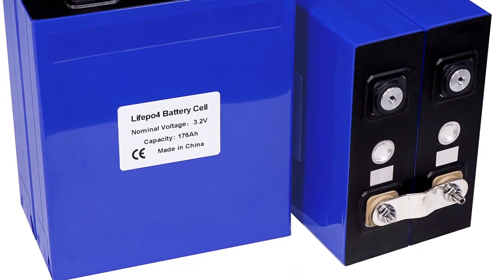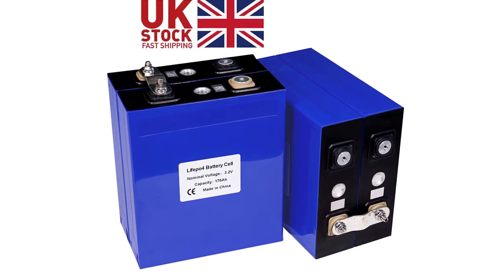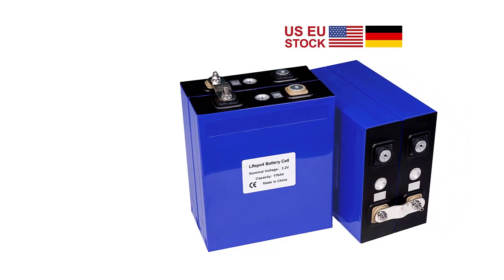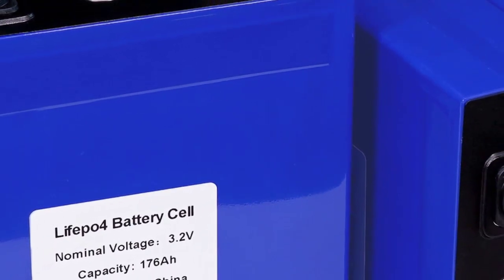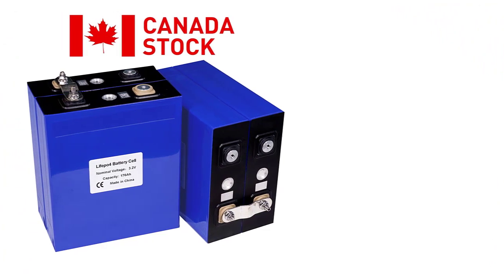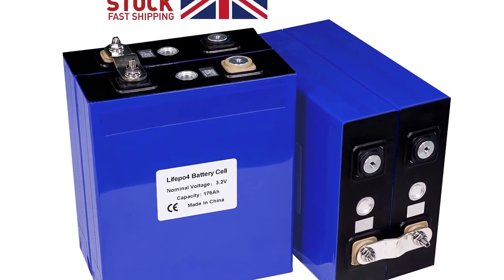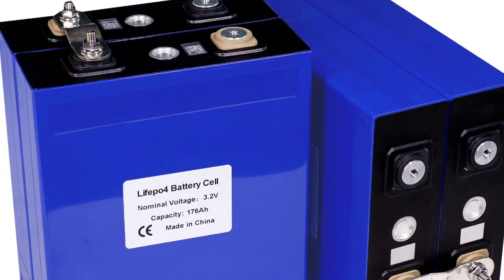Internal Impedance: 0.17–0.3mΩ. Nominal Voltage: 3.2V. Dimensions (LWH): 175×54×200mm. Weight: 3.88 ± 0.10kg. Recommended Constant Current: 176A (1C). End of Discharge Voltage: 2.5V. Recommended Constant Current: 83A (0.5C). Charge Voltage: 3.65V. Maximum Pulse Discharging Current: 300A (3 minutes), 352A (30 seconds). Max Continuous Discharge Current: 176A (1C). Cycle Life: 80% DoD, 4000 Cycles. Charging Temperature: 5–60°C. Discharging Temperature: -30–60°C.